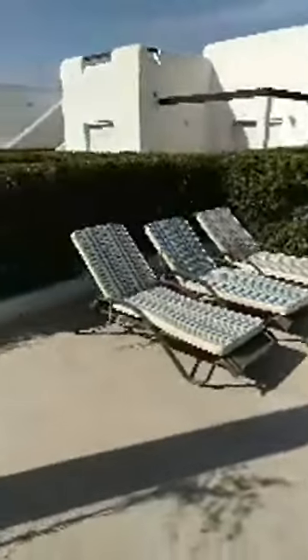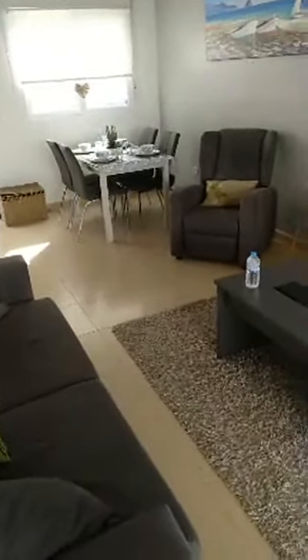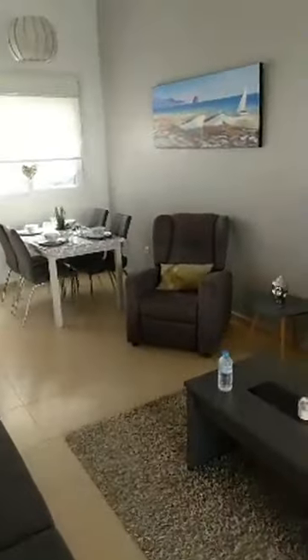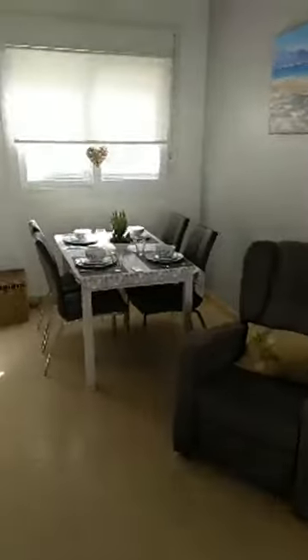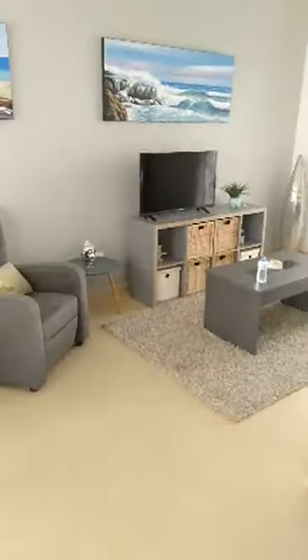We are again on the main terrace of this fantastic two-bed, two-bath individual villa on Condado de Alhama Golf Resort. It's on our webpage qualityhomescostacalida.com, reference 3365. We are still on a two-bed, two-bath individual villa called Villa Jana number 270 on Condado de Alhama Golf Resort — just showing you the living room again.